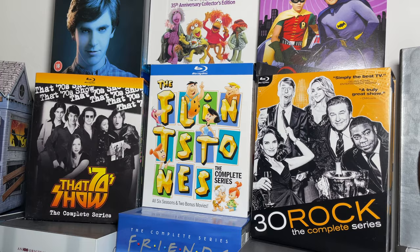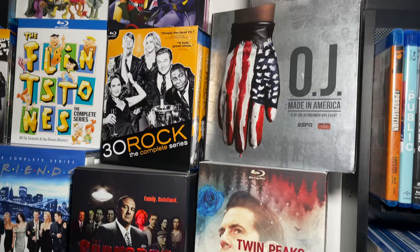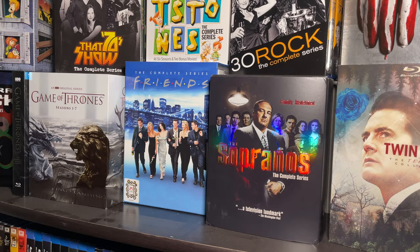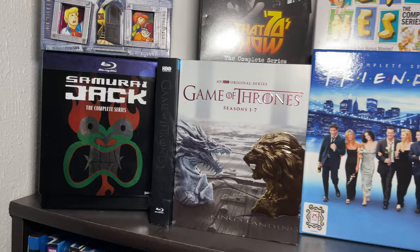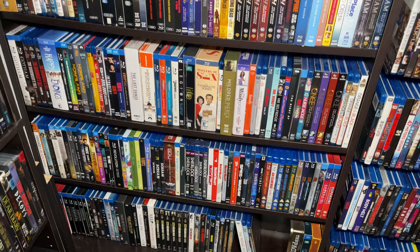Flintstones complete series, a Sheldon bobblehead, OJ Made in America, Twin Peaks the television collection with all three seasons. Sopranos - a show I'm ashamed to say I haven't watched yet but I do have the Blu-ray set so I'll watch it soon. I also have Friends on DVD - I own it multiple ways. Then Game of Thrones seasons one through eight. Then our alphabetical TV on Blu-ray, always running out of space for these - have to figure something out at some point.